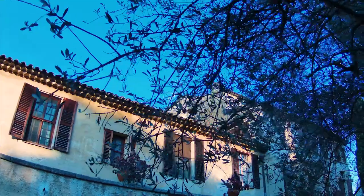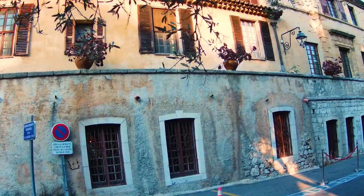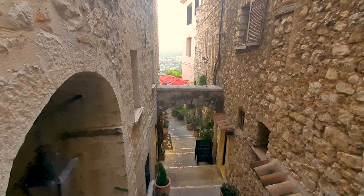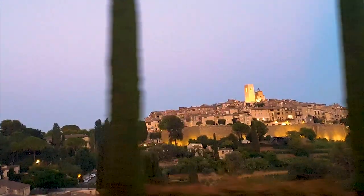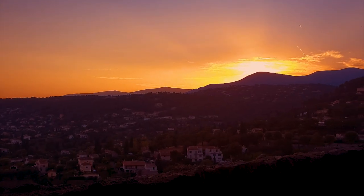We wandered around Saint-Paul-de-Vence in the evening, which was lovely because the town wasn't too busy, and we were able to see the sunset over the Alps — just a perfect way to end the day.